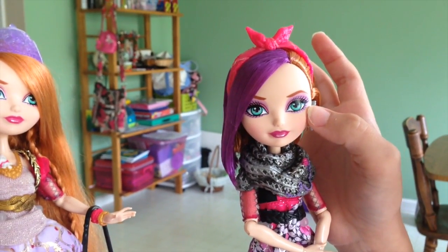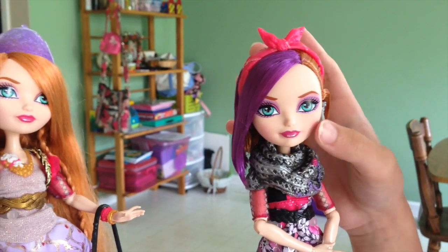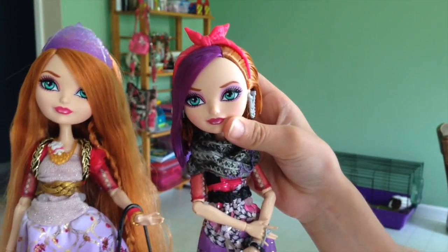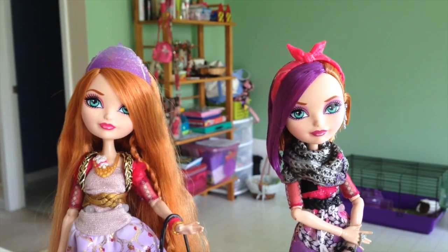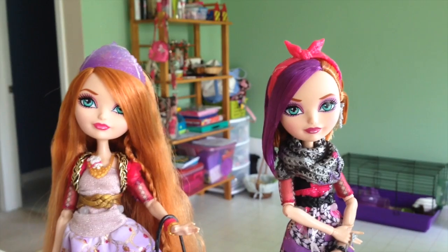She has purple eyeshadow. She has the same lips, of course — all the dolls have those. I think her lips are a little bit more purple than Holly's. And Holly has pink eyeshadow, but Poppy definitely has purple eyeshadow.